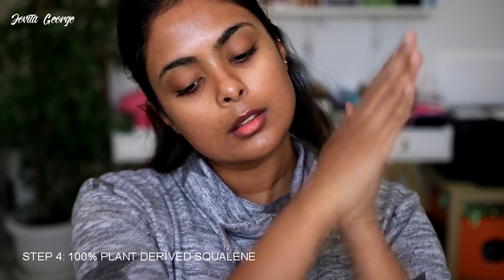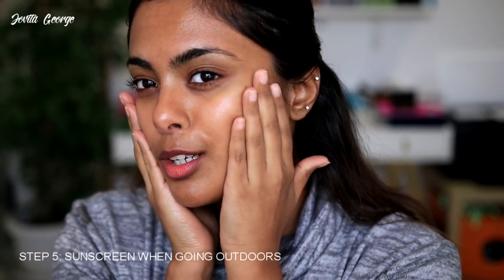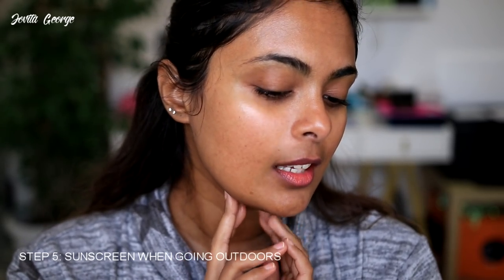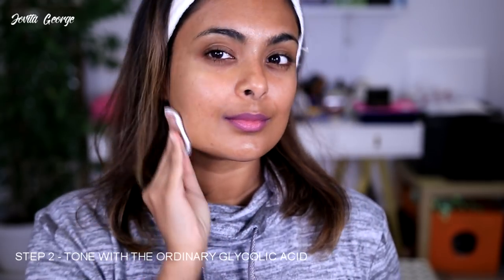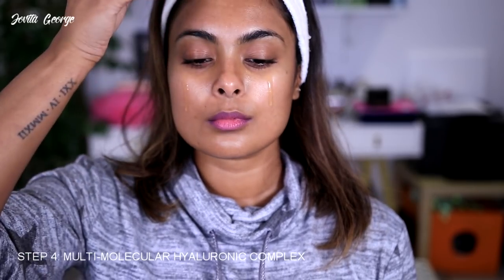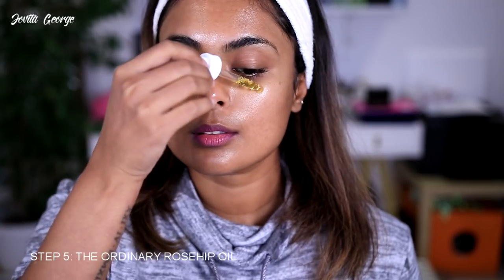Then I moisturized my skin on most days with the 100% plant-derived squalane — just two drops to moisturize my whole face. On days I stepped out in the sun I finished with sunscreen, and on days I stayed home I didn't apply anything else. During my evening routine I had a different routine every alternate day. On day one I used The Ordinary Glycolic Acid Toning Solution on a cotton round, wiped down my whole face, then proceeded with the Copper Amino Isolate serum, the Multi-Molecular Hyaluronic Complex, and finished with the rosehip oil from The Ordinary.